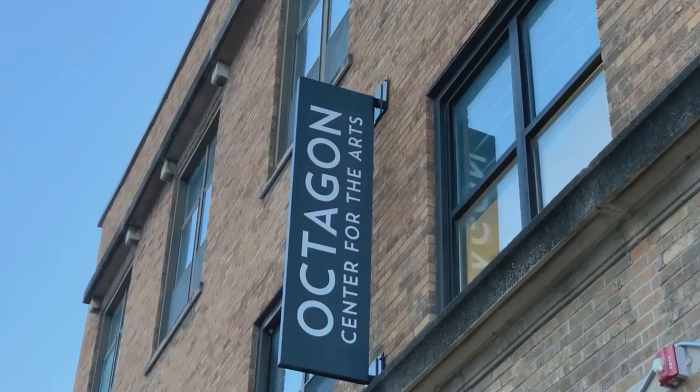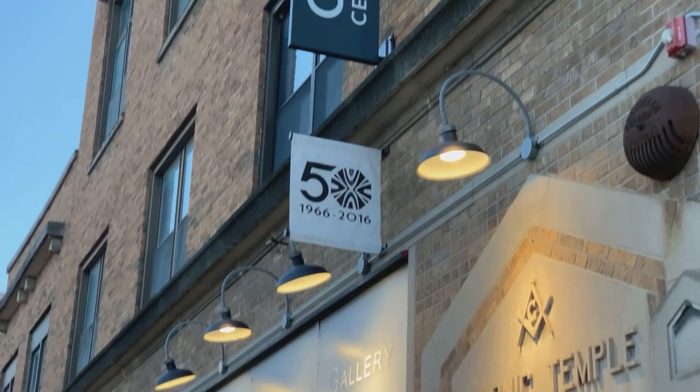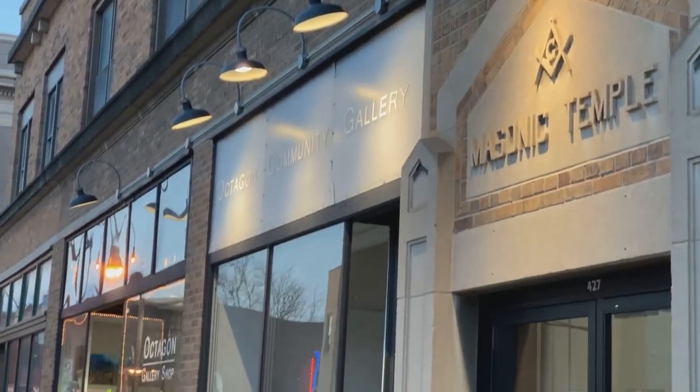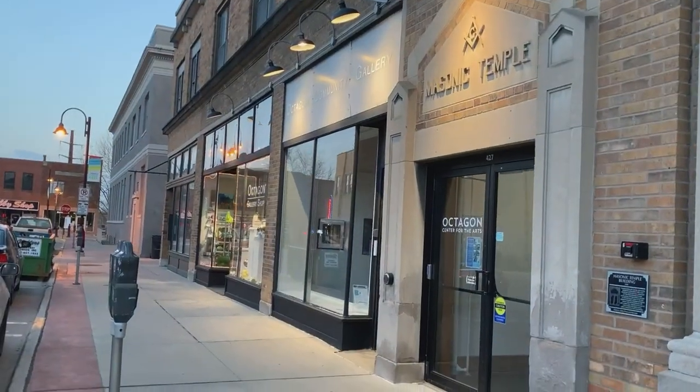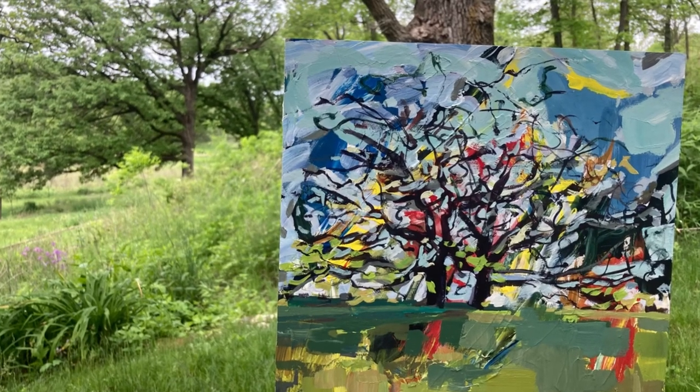I'll have the What's Good Project exhibition up at the Octagon Center for the Arts. It runs from April 17th through May 22nd. People can come and see paintings from McFarland and paintings from communities in Mississippi.